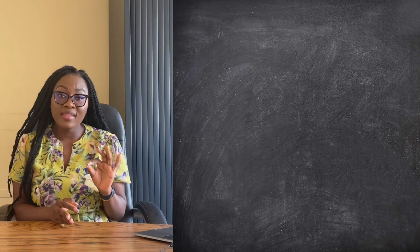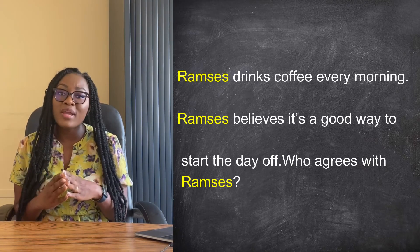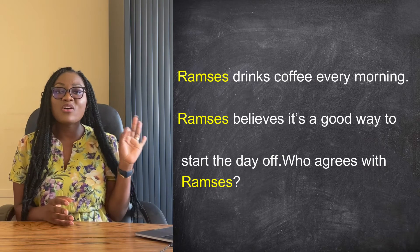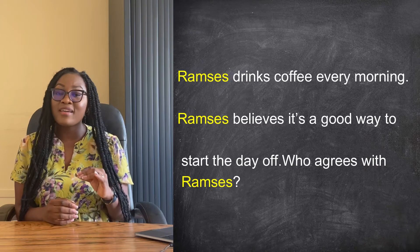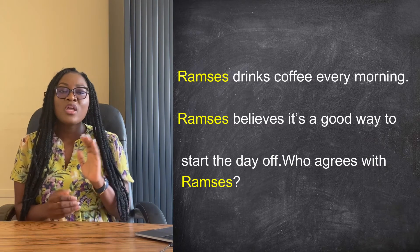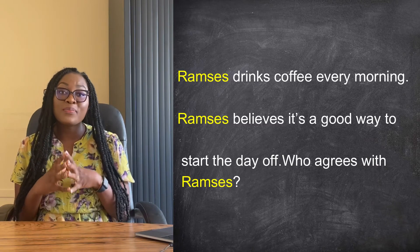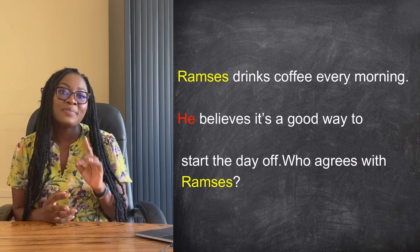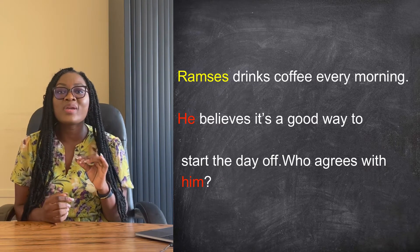For example, look at this paragraph. 'Ramses drinks coffee every morning. Ramses believes it's a good way to start the day off. Who agrees with Ramses?' These are three sentences. I'm talking about Ramses and in every sentence I have repeated Ramses once. It sounds a little unnatural. Now let's try it again by replacing Ramses with the correct pronouns. 'Ramses drinks coffee every morning. He believes it's a good way to start the day off. Who agrees with him?'